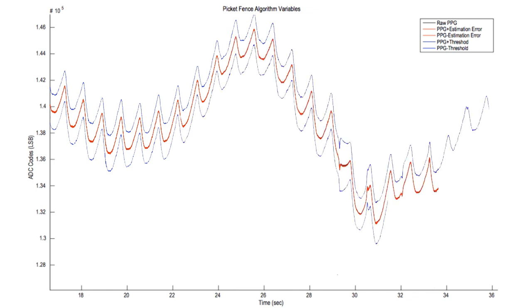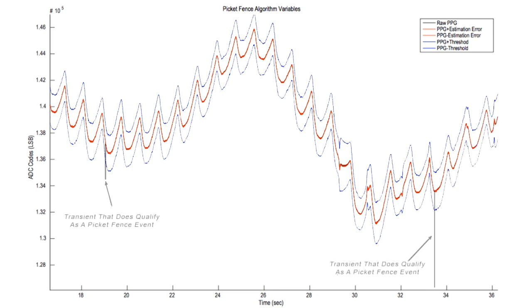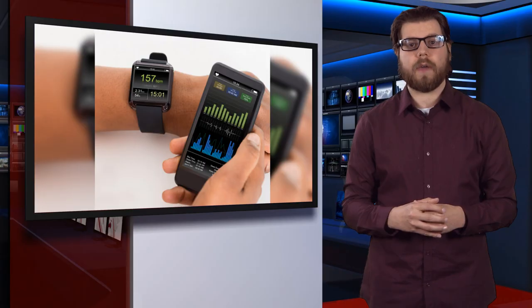Features of the 2.048 x 1.848 mm, 0.4 mm pitch WLP packaged MAX86141 include an ambient range of 100 microamps and an ambient rejection of 84 decibels at 120 hertz, and a very low power consumption of 120 microwatts.